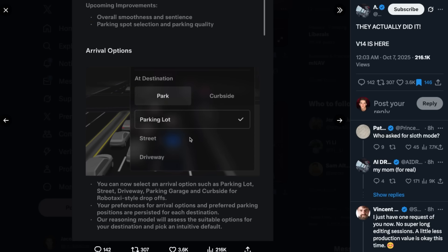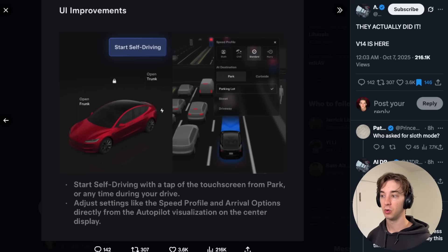Here's what the arrival options will look like in the UI — you can choose how the car parks. Tesla said their reasoning model will assess the suitable options for your destination and pick an intuitive default; in this case the parking lot would be the default. My favorite update in the whole release notes: now you just tap the 'start self driving' button — before you had to press and hold and the car would sit for one or two seconds. Now you just tap it and the car instantly starts driving.